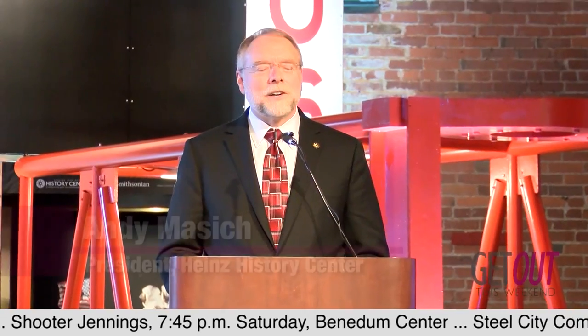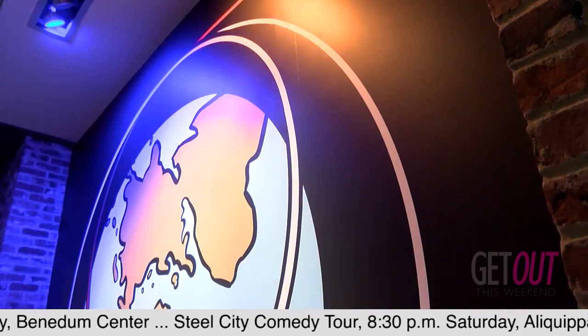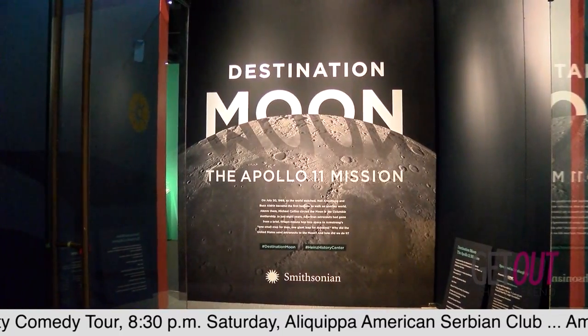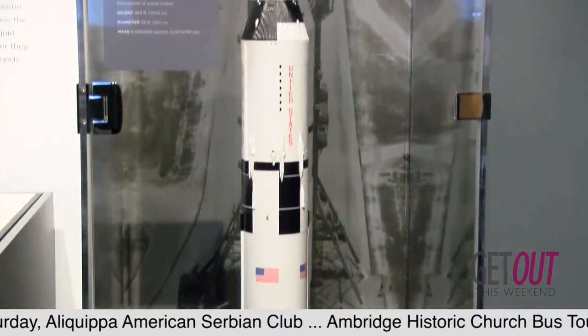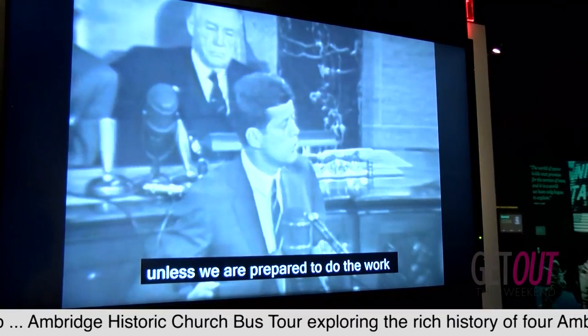This might be the first peek at Destination Moon, the Apollo 11 mission. We are just as proud as we can be here in Pittsburgh to be at one of four venues in the United States that will have the Smithsonian's Destination Moon exhibit.